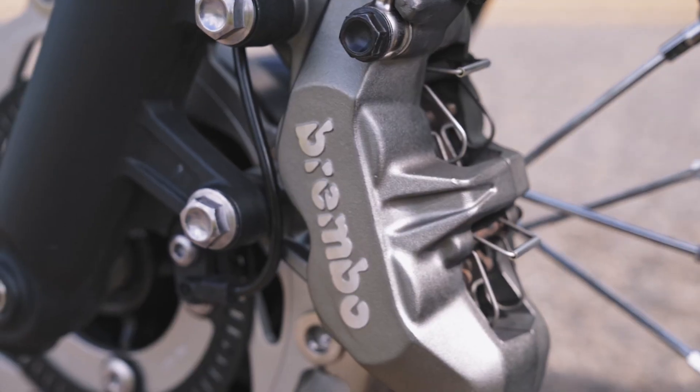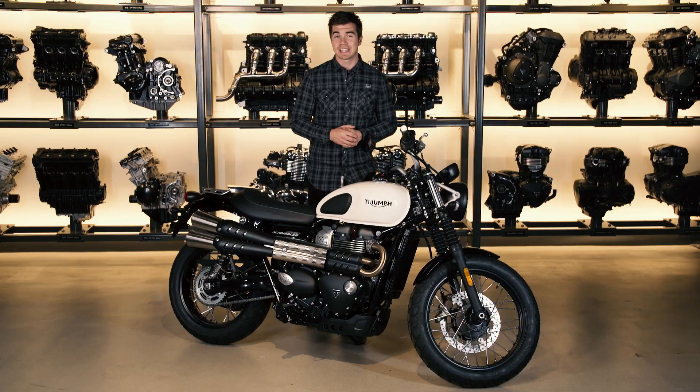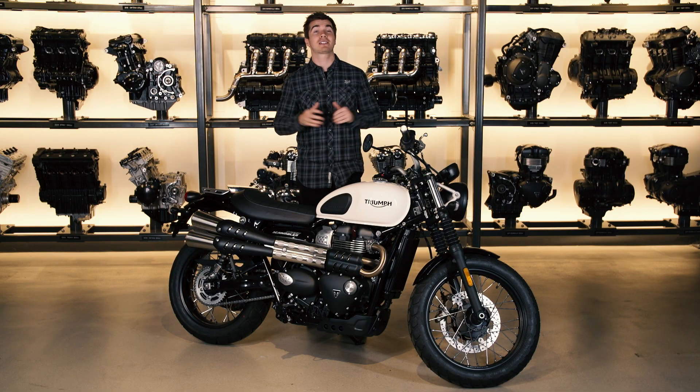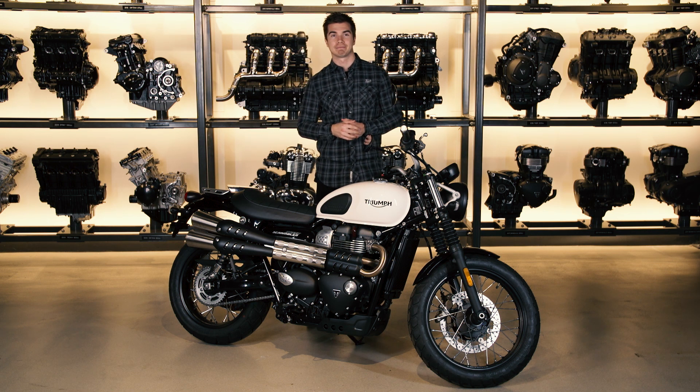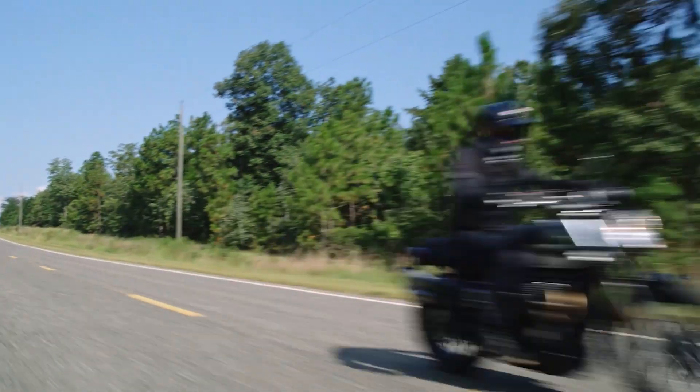Hi, I'm Luke Bowler and today we're going to be looking at the major update on the new 2019 Street Scrambler. Launched in 2017, the Street Scrambler brought all of the custom style of the Street Twin but with even more Scrambler capability. It was designed to be fun and accessible, a great riding bike, and just like the Street Twin, ready-made for personalization with over 120 Scrambler accessories.